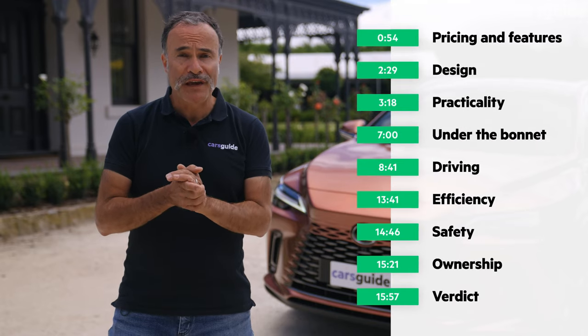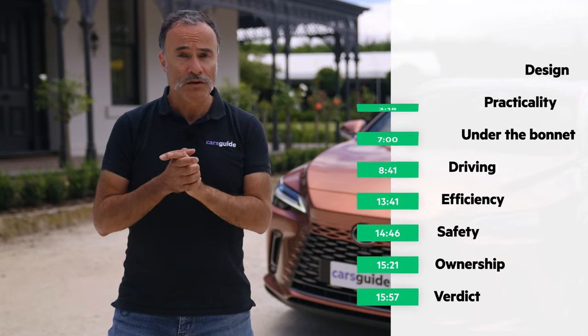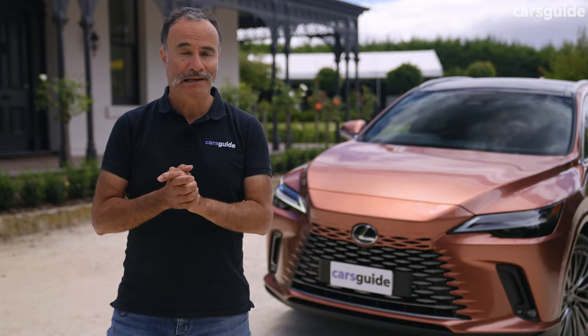Before we do that, don't forget that you can read the full review at carsguide.com.au. Now let's get down to it.